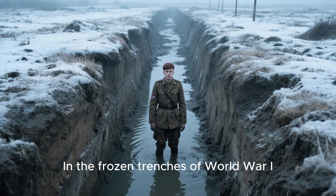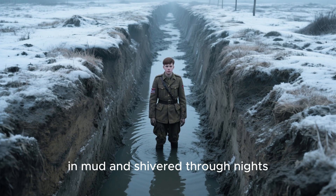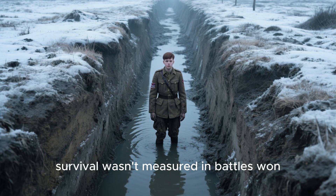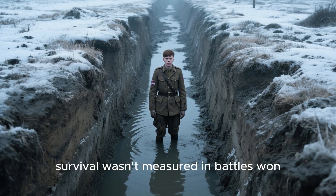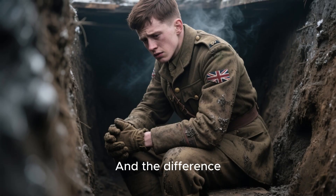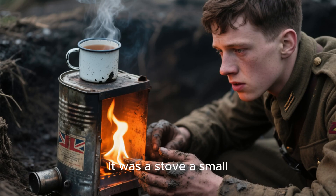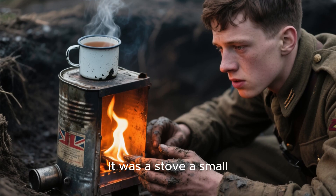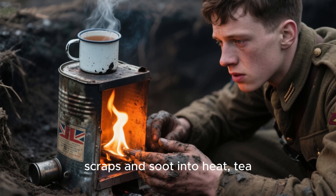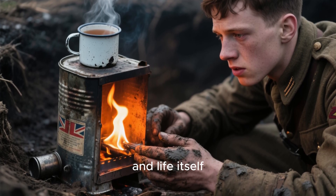In the frozen trenches of World War I, where soldiers lived knee-deep in mud and shivered through nights colder than steel, survival wasn't measured in battles won. It was measured in how long you could stay warm, and the difference wasn't a new rifle or a piece of armor. It was a stove — a small, collapsible miracle that turned scraps and soot into heat, tea, and life itself.